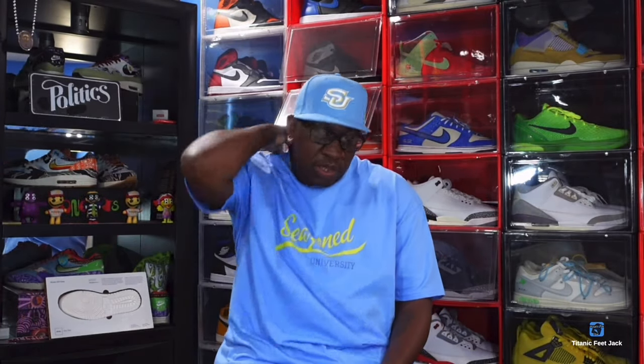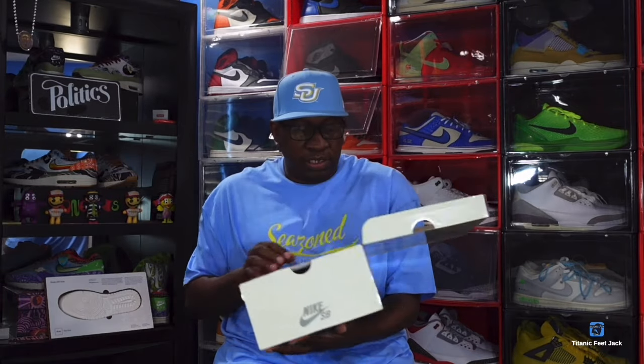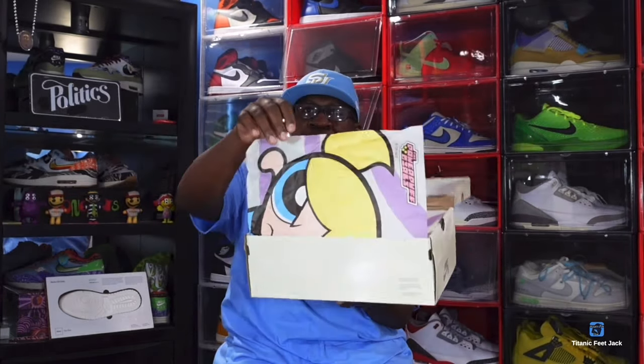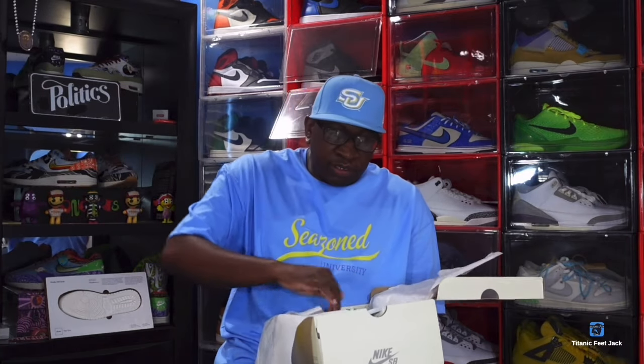The colorways are: mean green, black, and lotus pink — that was the second pair I got. The first pair and my favorite is the blue chill and deep royal blue. The last pair is the lotus pink and digital pink. I'm talking about the Powerpuff Girls — I finally was able to complete that collection.